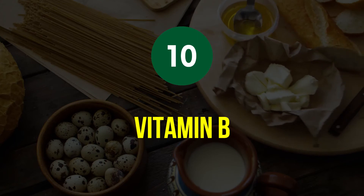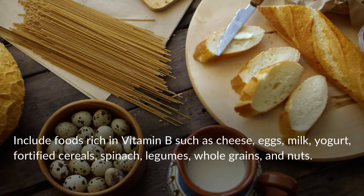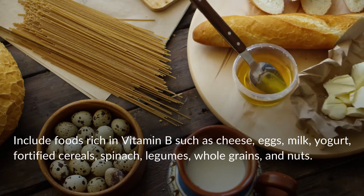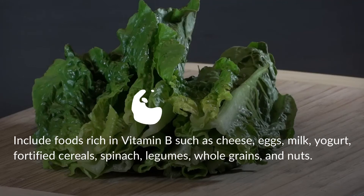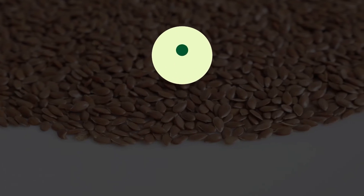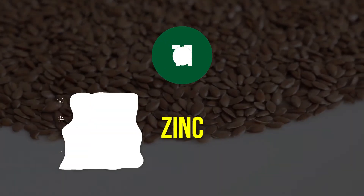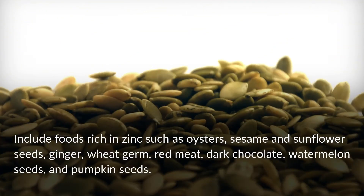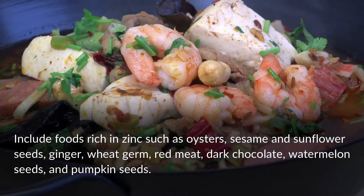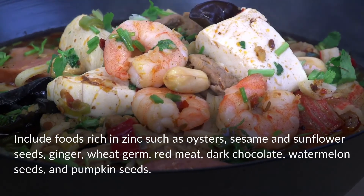Tip 10: Vitamin B and Zinc. Include foods rich in vitamin B such as cheese, eggs, milk, yogurt, fortified cereals, spinach, legumes, whole grains, and nuts. Also include foods rich in zinc such as oysters, sesame and sunflower seeds, ginger, wheat germ, red meat, dark chocolate, watermelon seeds, and pumpkin seeds.